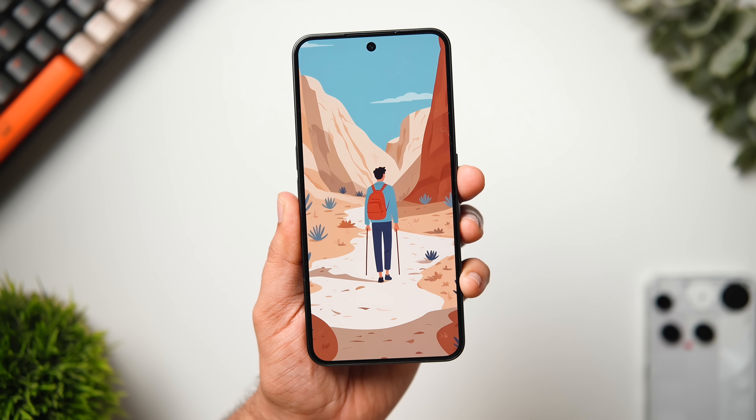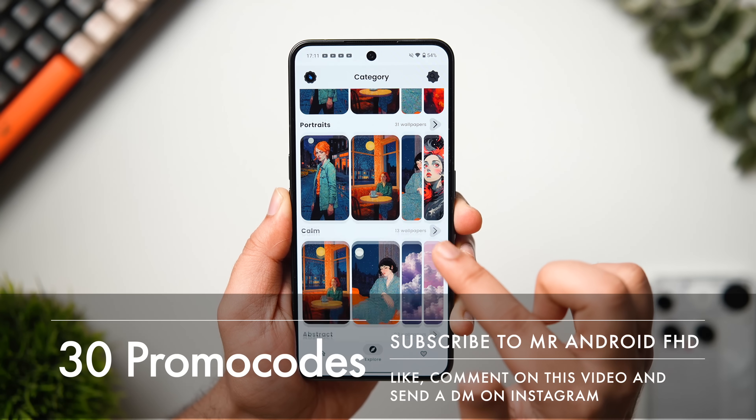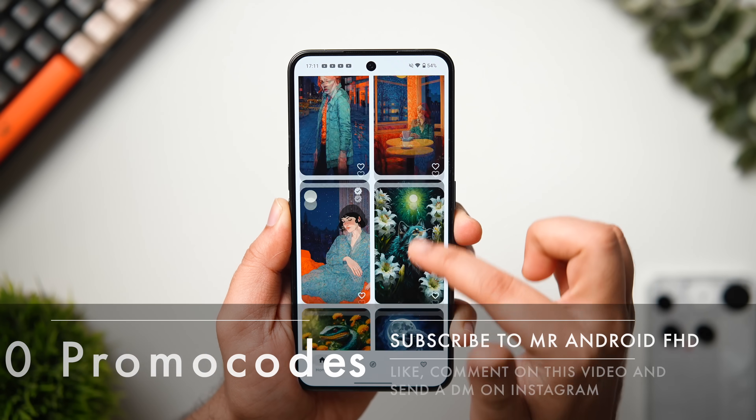Even though B Walls is free, some exclusive collections require the pro version. Fortunately, I have 30 promo codes to give away — just subscribe to my YouTube channel, like and comment on this video, then send me a DM on Instagram asking for the promo code. It's first come, first served.